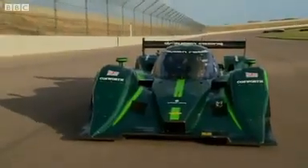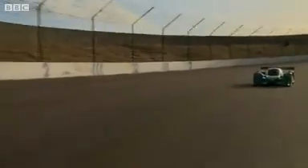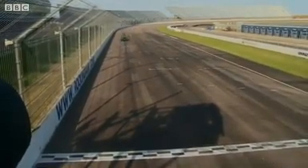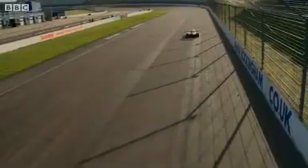The car you see here probably won't ever race, but its successors will. A new international championship for electric cars begins next year. Organisers hope it can become a powerful weapon in the battle to win hearts and minds and make electric cars not just environmentally friendly, but a little bit sexy as well. Leo Leggett, BBC News.